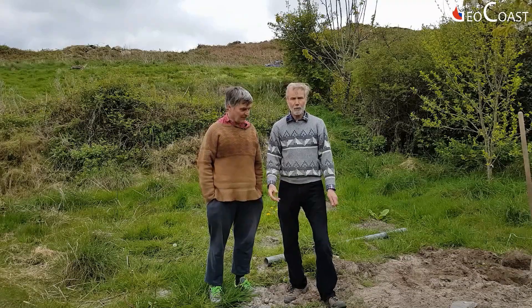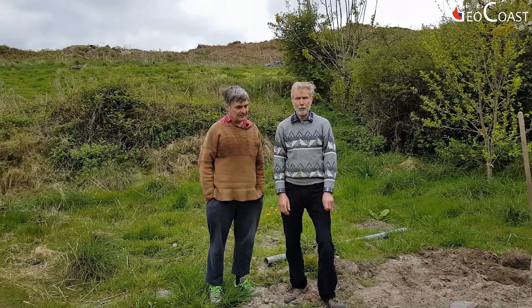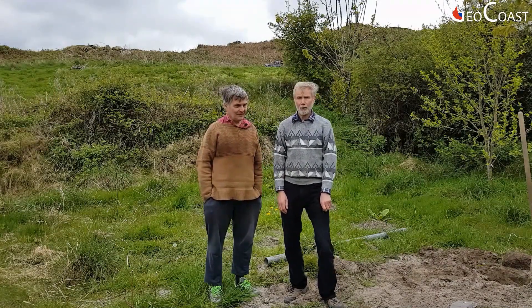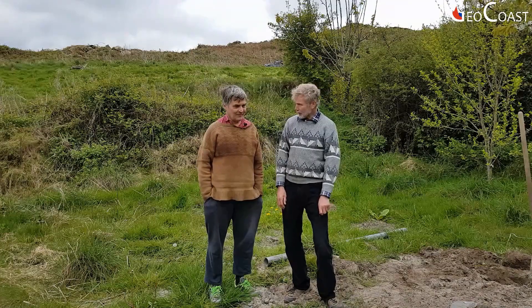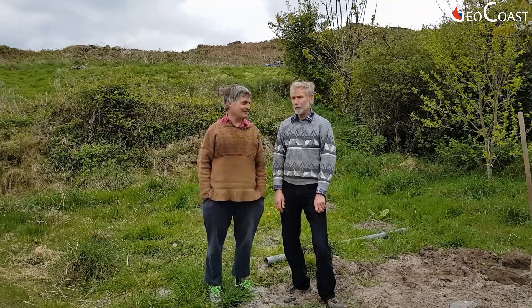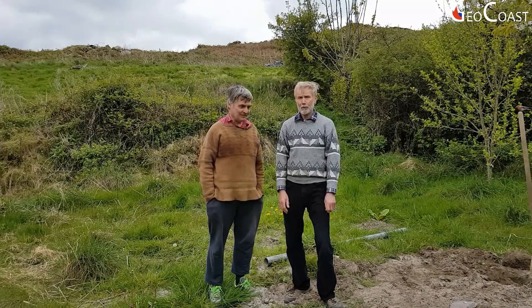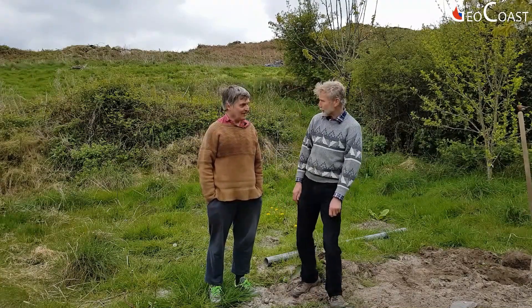The reason we found this site at all is not due to coastal science as it were, but from the local landowner, Richard Henderson, who was interested in the site here which is essentially part of his land. So Richard, how did you find the site?